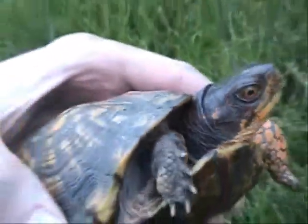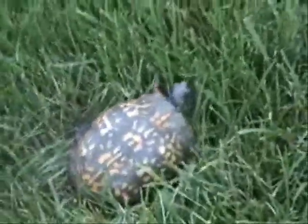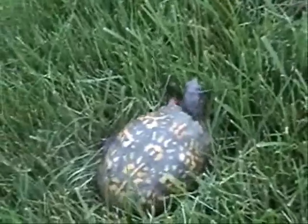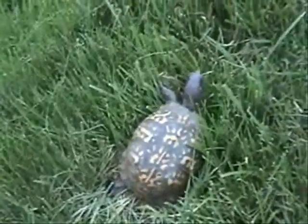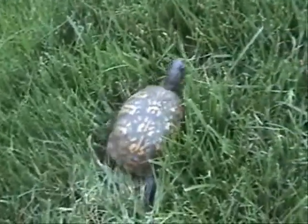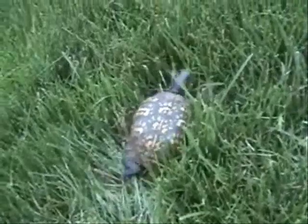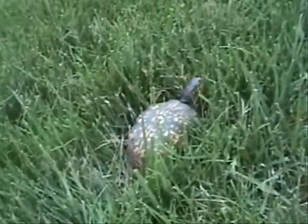She has something on her neck — I guess it was a piece of grass. I thought she had a parasite earlier but turns out it wasn't. Okay, feel free to explore this vast land.